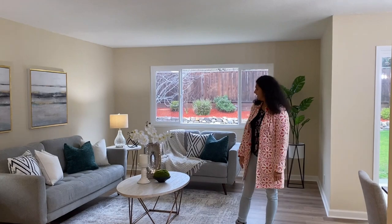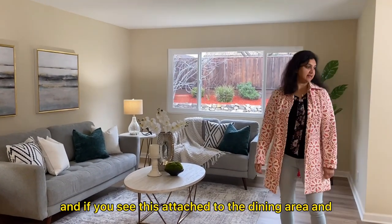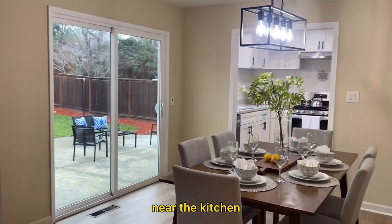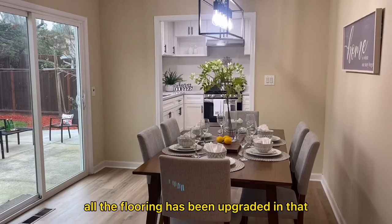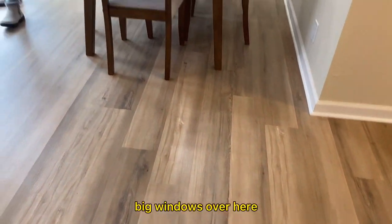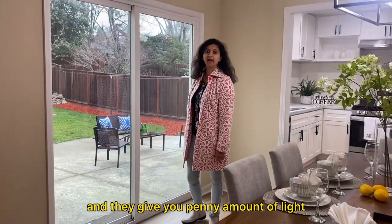Look at the formal living room — it's so bright. It is attached to the landing area and near the kitchen. All the flooring has been upgraded. And you can see the big windows over here — they lead to the backyard and give you plenty of natural light.